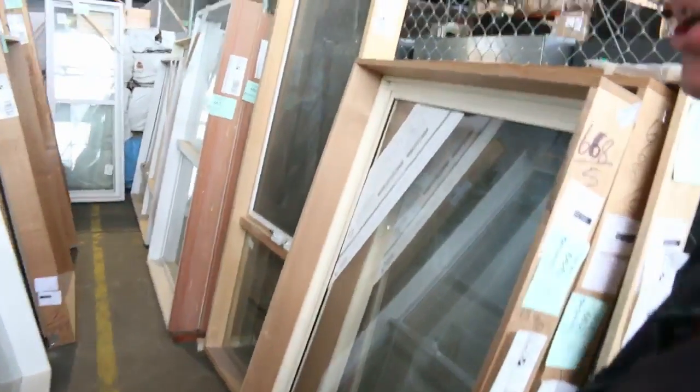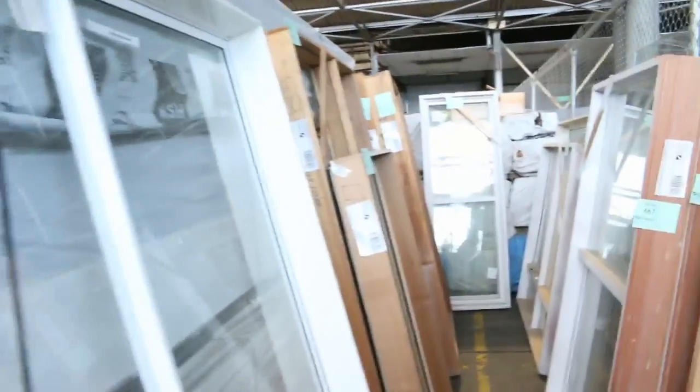Have a look at these windows — just absolutely sensational, they're everywhere. There is plenty of them to go around tomorrow. So a fantastic timber auction we have for you tomorrow.